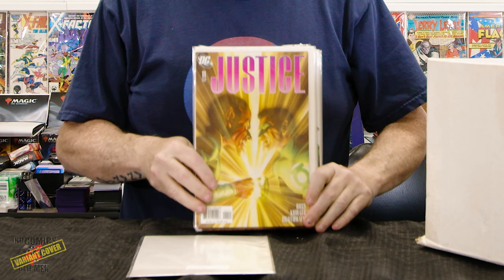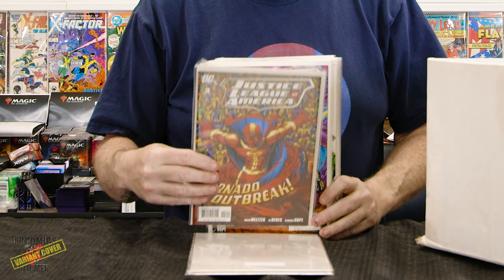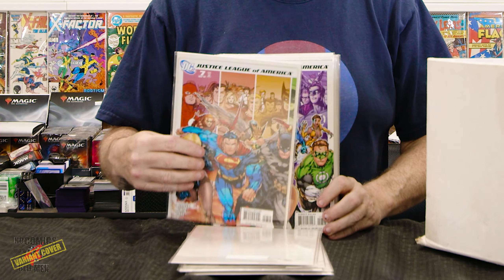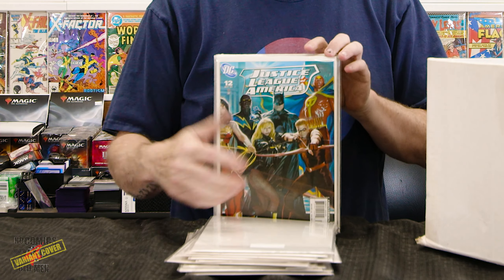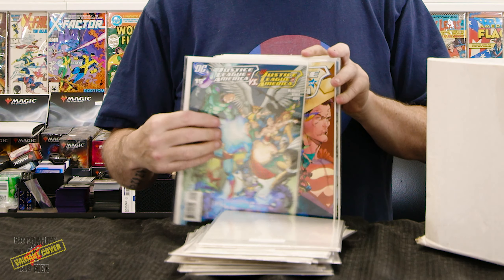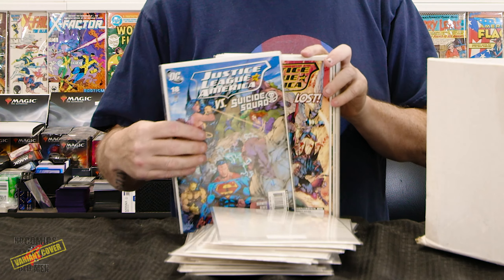More Cable. Frank Miller's Batman and Robin, Grant Morrison's Superman — I guess we got more of that one in another box. Here it is, great. Some more Grant Morrison Superman.